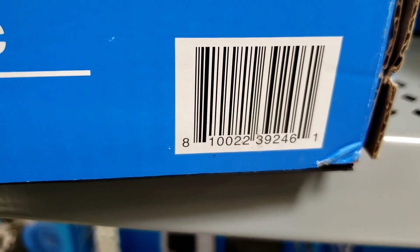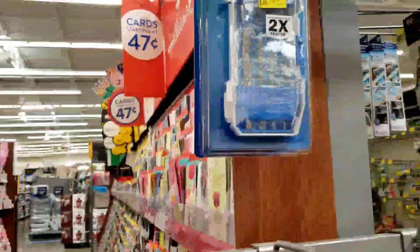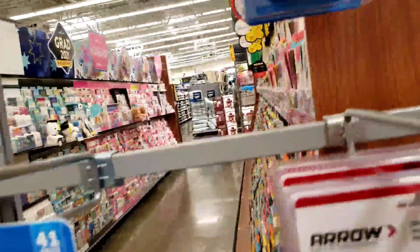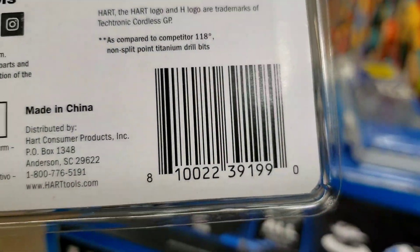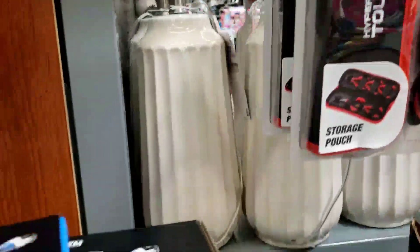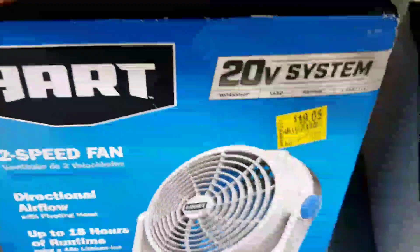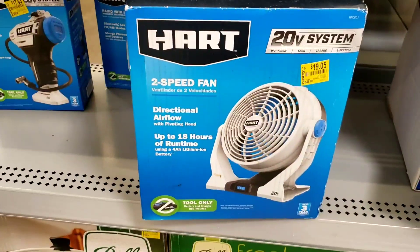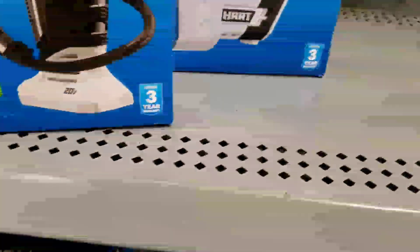There's a bag, but I'm just gonna see what all they have here. Go ahead and hit the like button because it helps me out so much, I really appreciate it. Let's see what else we can find — they have some other tools on clearance too. I'll give you the barcode to this fan because every store can be different and go on clearance at different times.